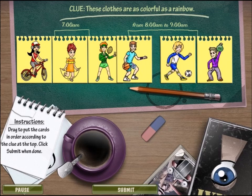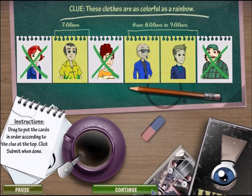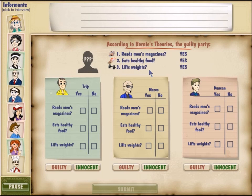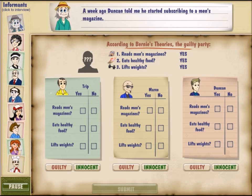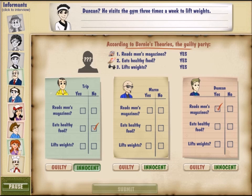In that case, it's probably this — there we go. Some of the colors weren't in the rainbow because we had six colors and there were seven colors in the rainbow. So it reads: Duncan likes men's magazines. Duncan totally goes to the gym to lift weights — Duncan's looking guilty. Marco buys men's magazines. Trip lifts weights.